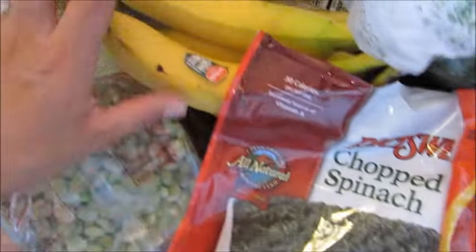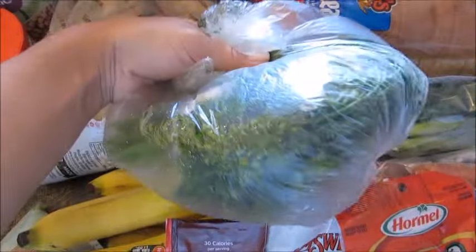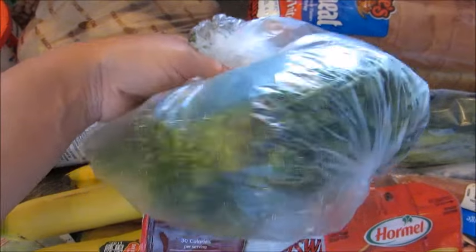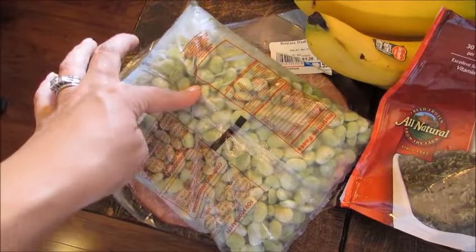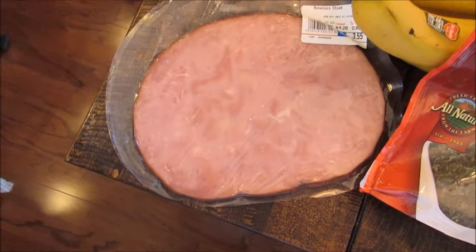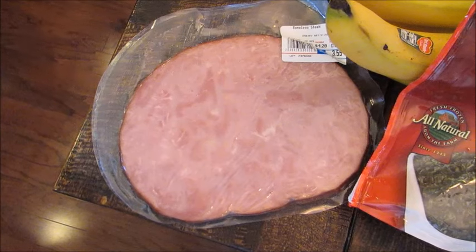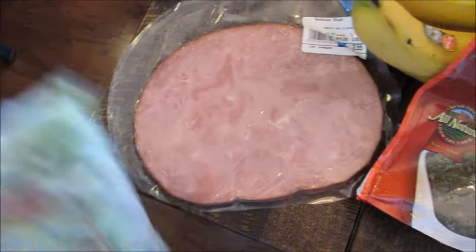I got some chopped spinach for the stuffed shell recipe, a big bunch of bananas for smoothies and for eating, a big thing of parsley for both the soup and the potatoes, a big bag of frozen lima beans to throw in soups, and a ham steak — half for the soup and the other half for a quiche, so I get two separate meals from it.